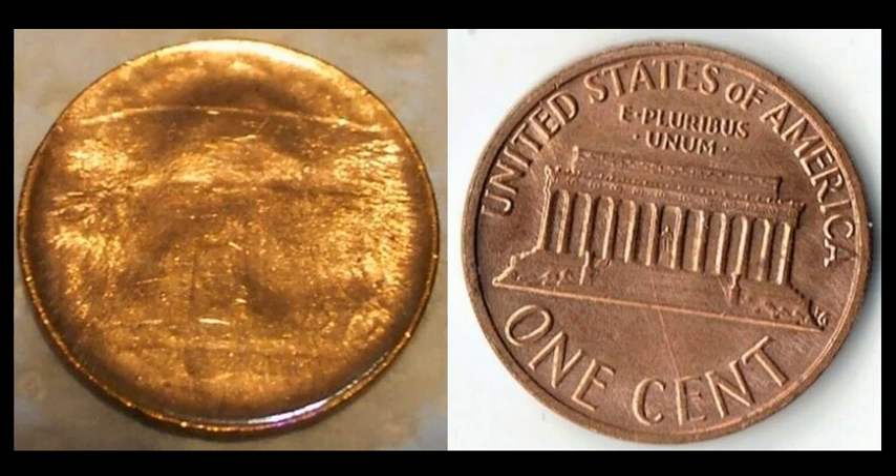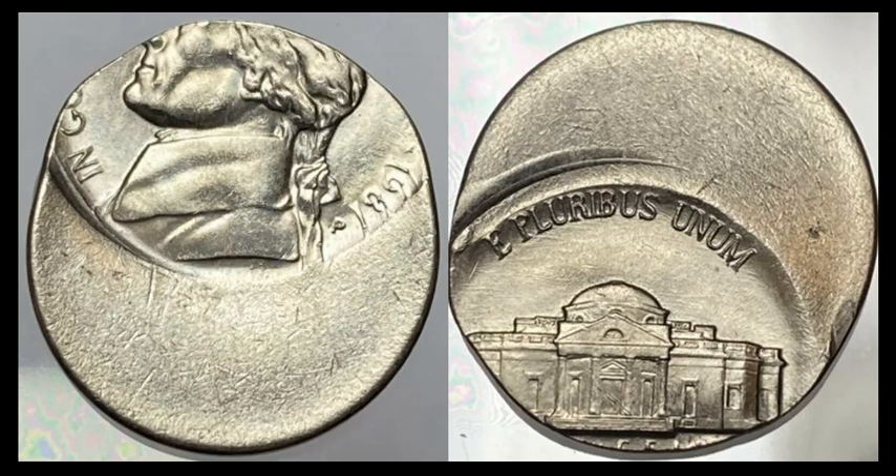A really cool struck-through capped die, but with a little twist: this no-date Lincoln also has a partial mirrored brockage. You can see a bit of the reverse Lincoln Memorial design all stretched out as a result of the cap die being used multiple times. Late-stage brockage on this one sold for $89.50 with 13 bids.